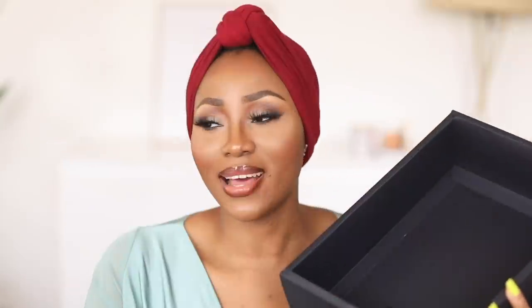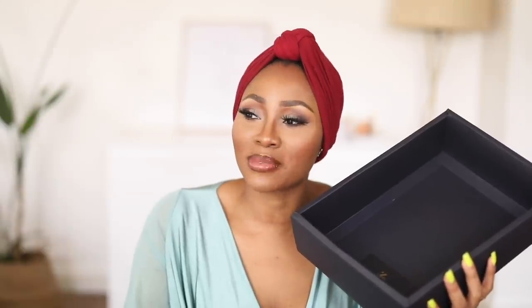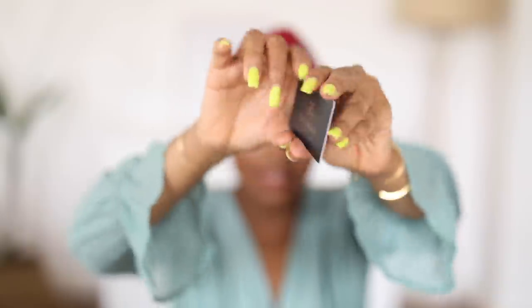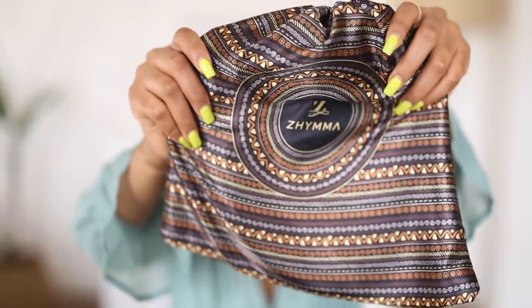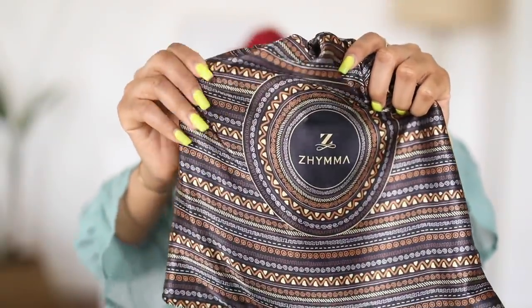Open the box! The wig comes in this cute bag sack, and there's a card that says Zima. At the back it has something written about the company and the brand. This is the bag up close — I really love this pattern. I love the quality of this bag, the sack, the material itself.